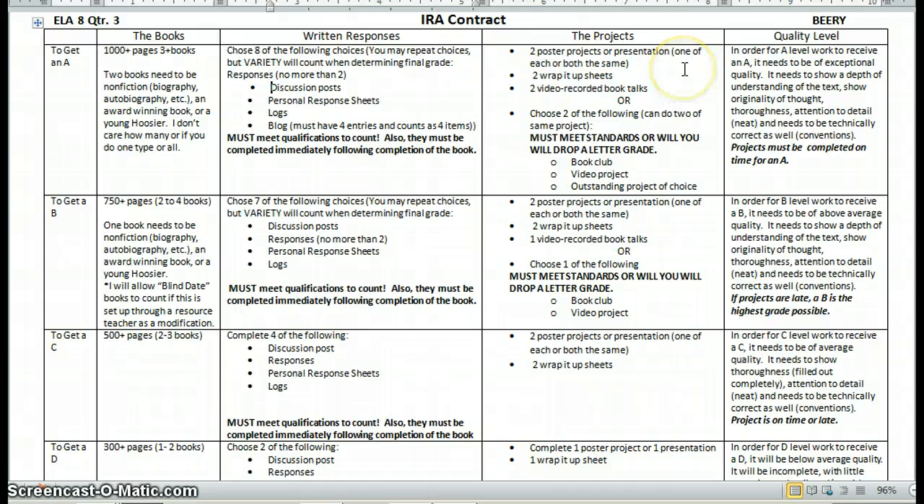Now we go to projects. Notice there's this big fat word 'or.' I'm really trying to get kids to create some authentic discussions about their books, so I'm really trying to get some of them to do book clubs — but not all kids want to, so I am offering a choice. Under projects, they can do two poster projects or presentations — one of each, or both the same. A presentation is a PowerPoint, Prezi, Glogster, anything digital like that. A poster project is anything done on a poster board — that means Instagram, Facebook pages, book covers, anything like that.